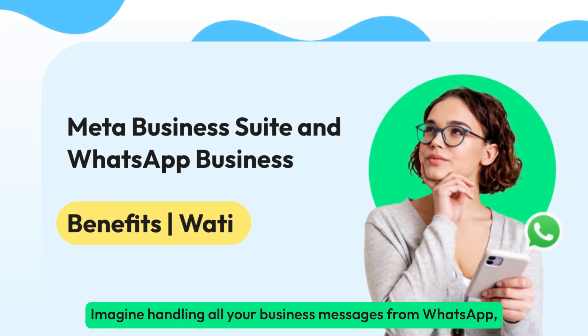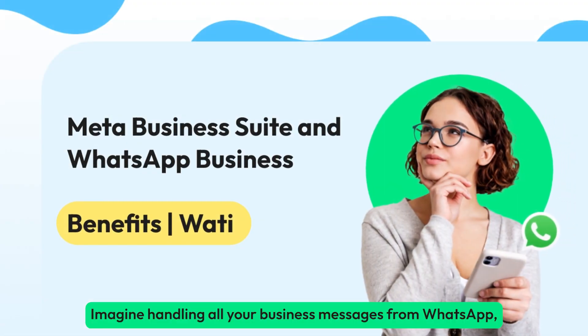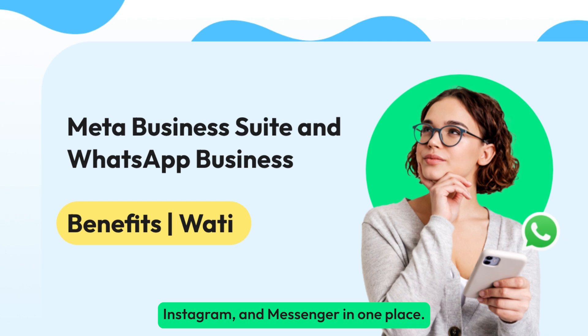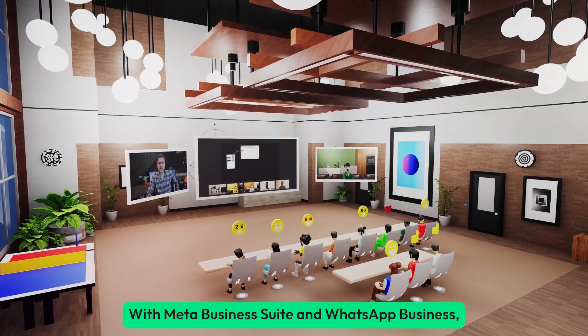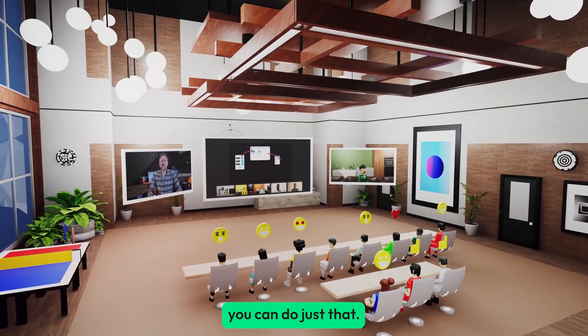Imagine handling all your business messages from WhatsApp, Instagram, and Messenger in one place. Sounds ideal, right? With Meta Business Suite and WhatsApp Business, you can do just that.